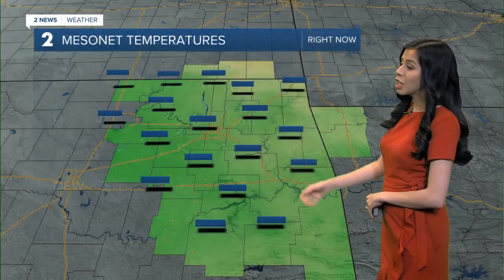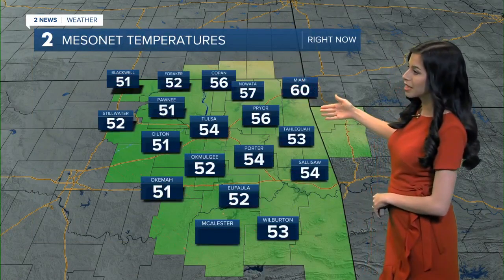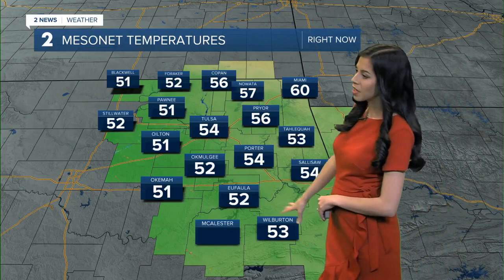We're looking around 54 degrees right now, and we're really not going to warm up too much with at least very calm easterly winds. Looking across Green Country right now, we are starting to see temperatures slowly in the 60s further towards the northeast, but low 50s in areas that are starting to see lots of that heavy rainfall.